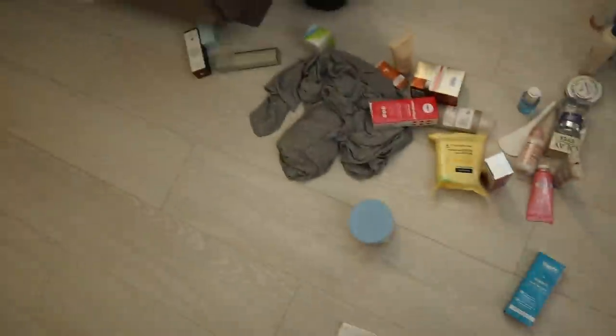Oh my goodness guys, my bathroom is so messy right now because I am attempting to go through my skincare and remove things that I will not be using. But I'm just keeping everything, which isn't helpful.